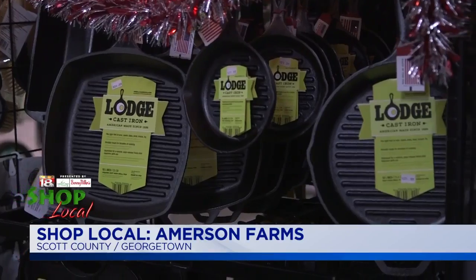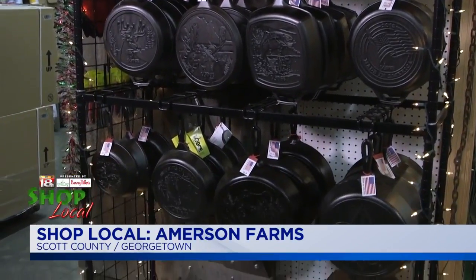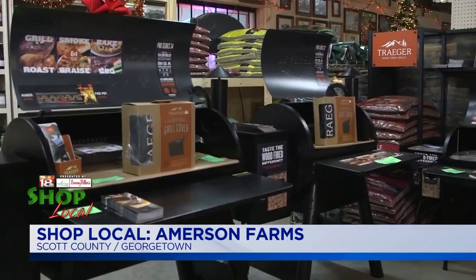Another store to check out while you're in Georgetown is Amerson Farms. You can find a gift for just about everyone to put under the tree and some great stocking stuffers. They've got all of this — big green eggs to cigars. Get ready to start marking off people on your Christmas list.